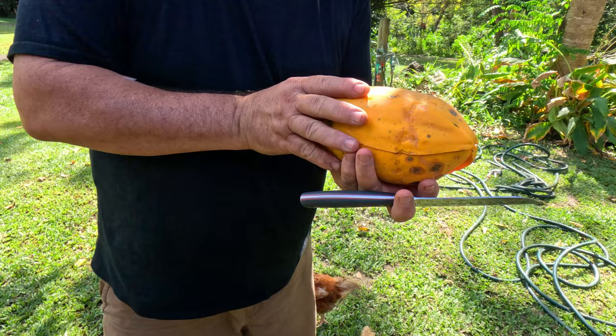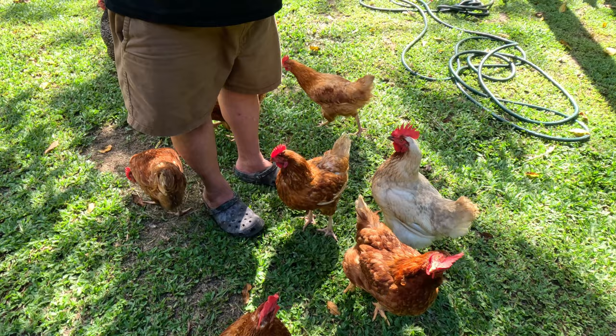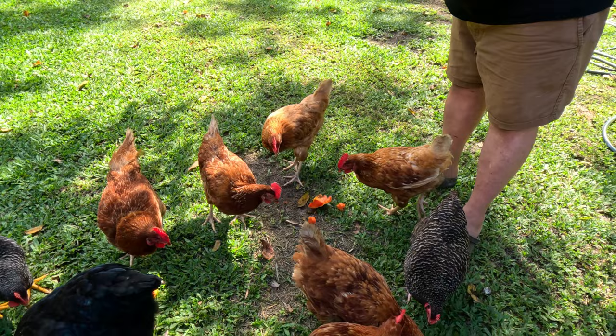Tim's cut open the papaya — look at that, that is so beautiful — and now he is going to feed it to some very hungry chickens. This is why we grow so many papayas and so many fruit trees, because even if we have more than we can eat, the chickens will eat it and make us beautiful eggs — super eggs.